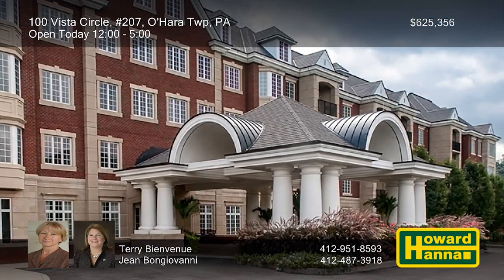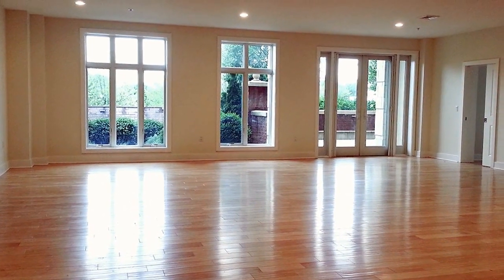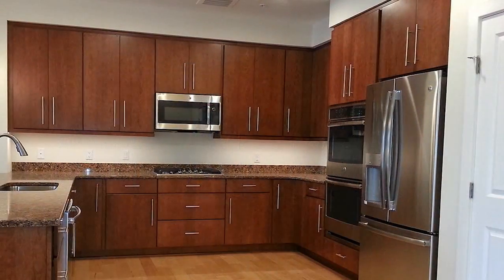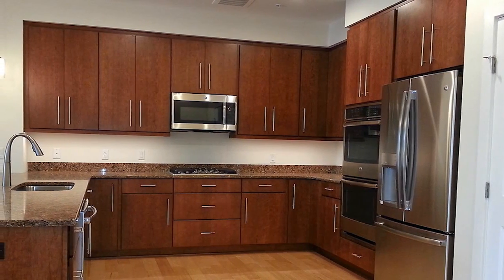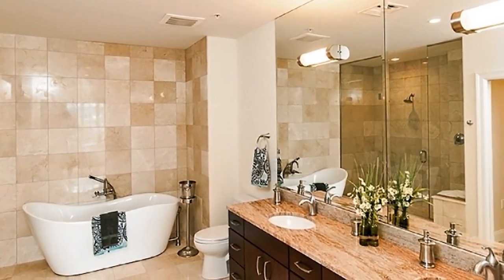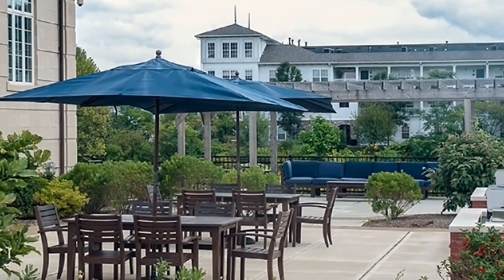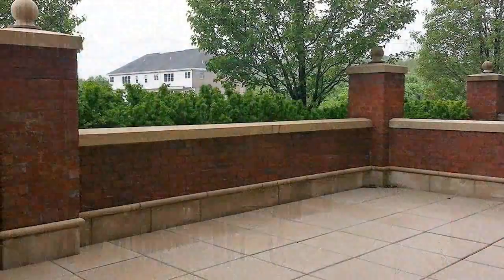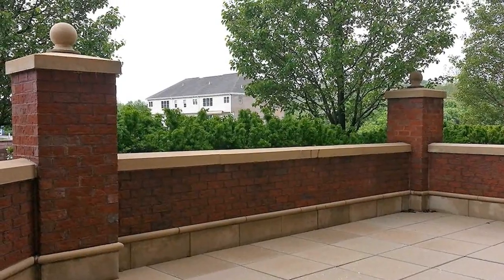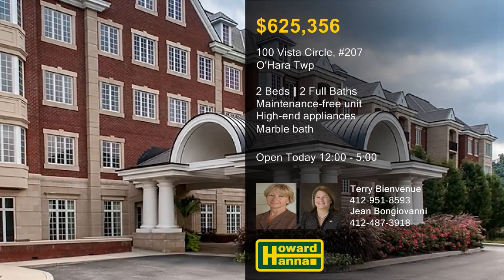You can enjoy maintenance-free living in Chapel Point at this two-bedroom unit with a private patio. Its open floor plan encompasses a total of 1,984 square feet of luxurious living space. Dark wood Greenfield cabinets and granite countertops enclose a set of high-end stainless steel appliances in the kitchen. The master suite incorporates a walk-in closet and a marble bath with a walk-in shower. Spend lazy summer nights on the outdoor patio and grilling area, or visit Fox Chapel's nearby shops and restaurants, with easy access to downtown Pittsburgh via Route 28. Terry Bienvenu and Jean Bongiovanni would be pleased to tell you more about Chapel Point.